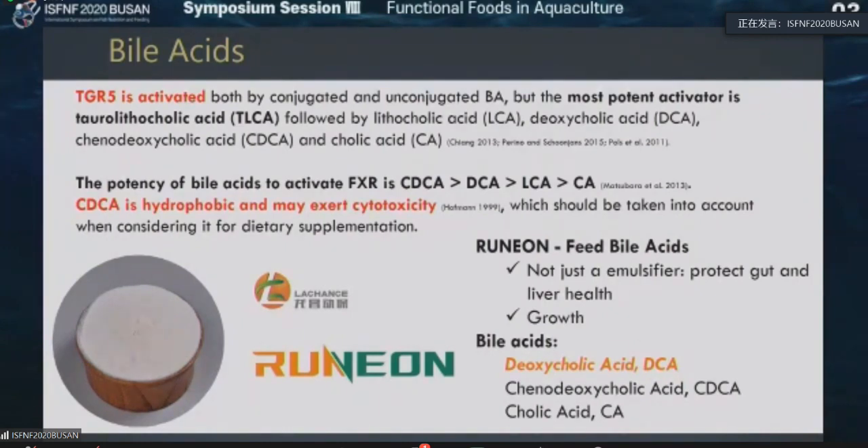These are all the bile acids which have a role in activating TGR5. The second pathway is FXR, as I mentioned earlier, which can also get activated by cholic acid — first will be CDCA followed by DCA, LCA, and CA. You have to be very careful that CDCA is hydrophobic and it can also cause cytotoxicity, so better not to use CDCA in your feed.